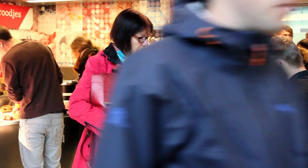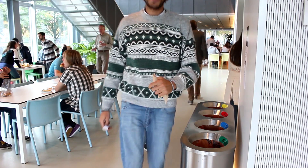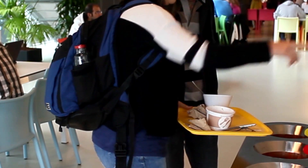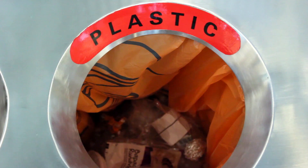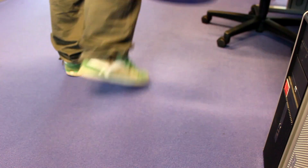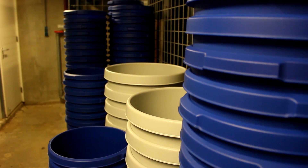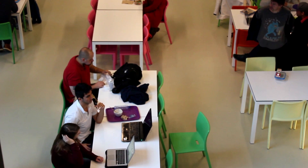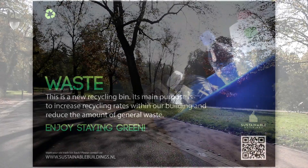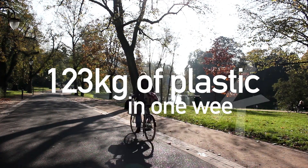The waste separation process has been completely changed within the building. Instead of being able to dispose only general waste and paper, occupants of the Bernoulli-Borach now have the opportunity to separate two additional types of waste: plastic and cans. 30 new waste separation bins have been deployed across the building and all old bins for general waste have been removed from the offices and common spaces. Measurement results show that this change has increased the amount of separated paper by 83% and reduced the amount of general waste by 22%. In only one week's time, 123 kilograms of plastic were recycled.